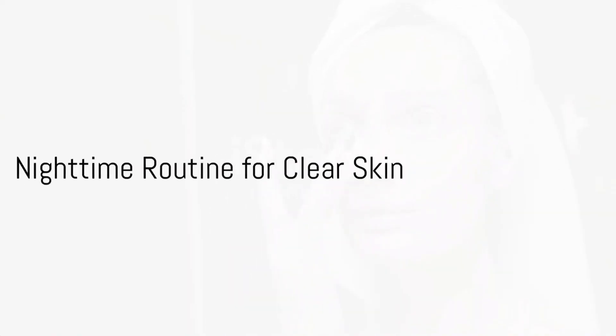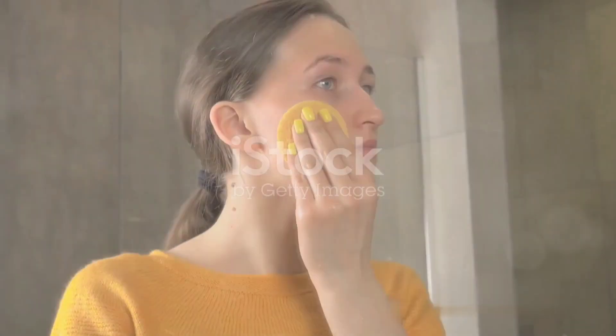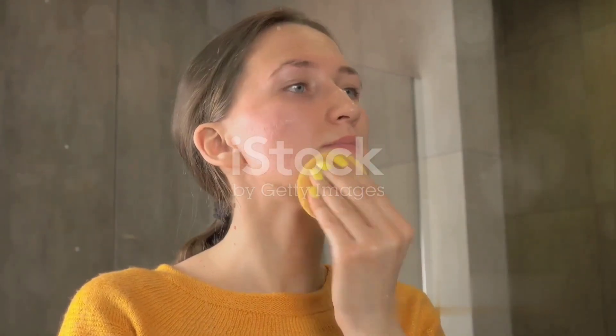As night falls, it's time to cleanse your face again. This removes the dirt, oil and makeup that might have accumulated throughout the day.